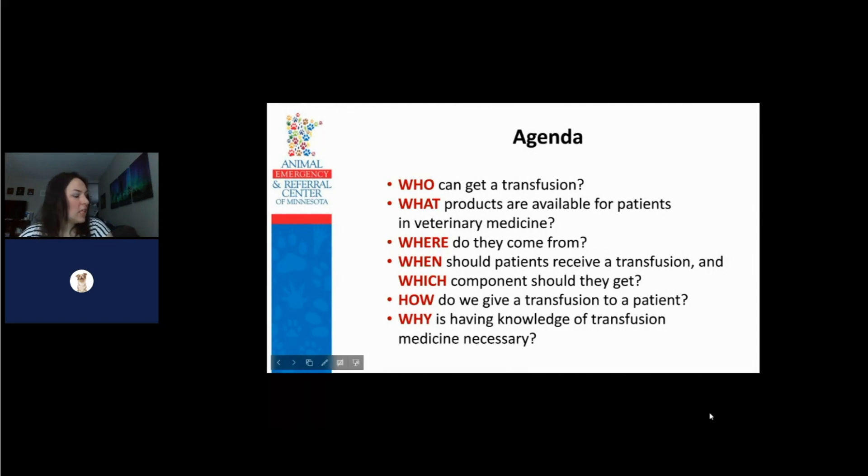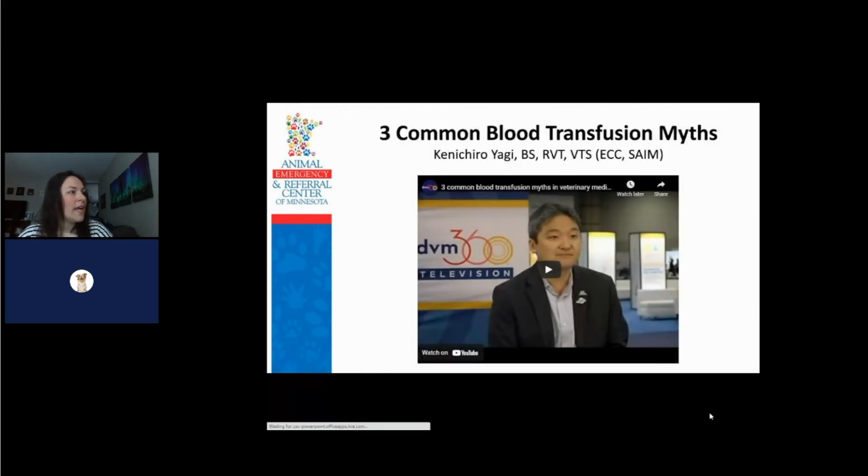I'm going to start out with a video. It is Ken Yagi talking — he is kind of the blood transfusion guru in veterinary medicine. He is the co-editor of the manual of veterinary transfusion medicine and blood banking, which is kind of the go-to manual that everyone uses to set up their blood banks and set up the parameters. I'll go ahead and have Heidi play that video.